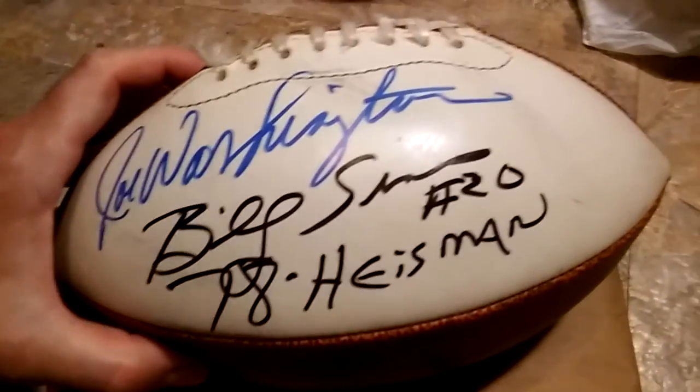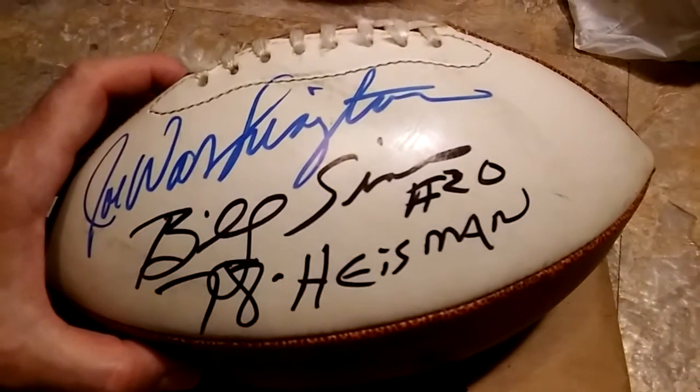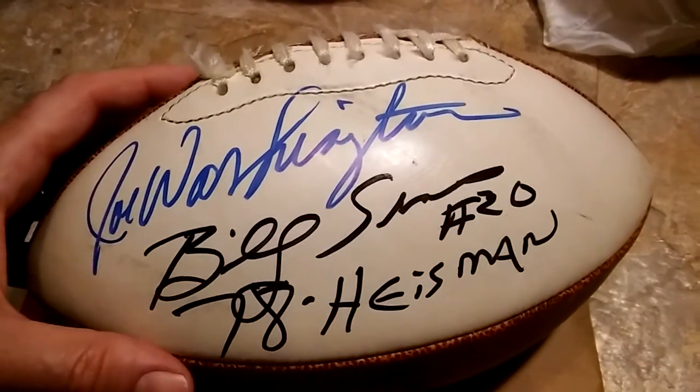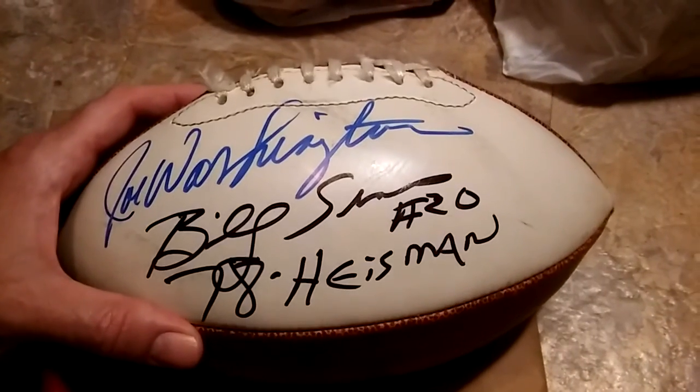Let's do the in-person signing with Mr. Billy Sims, 1978 Heisman Trophy winner — running back for the Sooners and then with the Detroit Lions. You can see I previously had it signed by Mr. Joe Washington, so it looks pretty sweet.